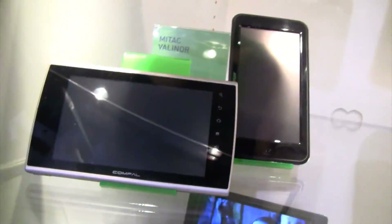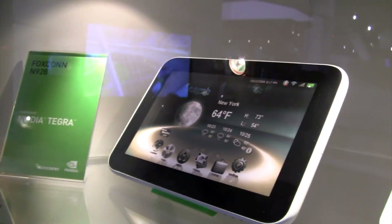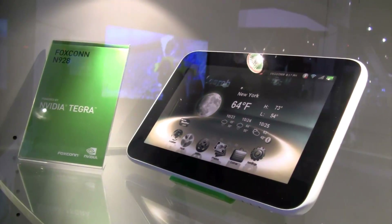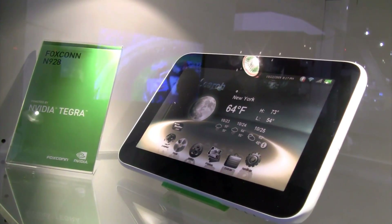You might be interested to see this one — the Foxconn. Because there are quite some rumors that Foxconn is the manufacturer of the Apple tablet. So we see here the Foxconn N928, a tablet based on the NVIDIA Tegra platform. I would say it's the first generation of Tegra.